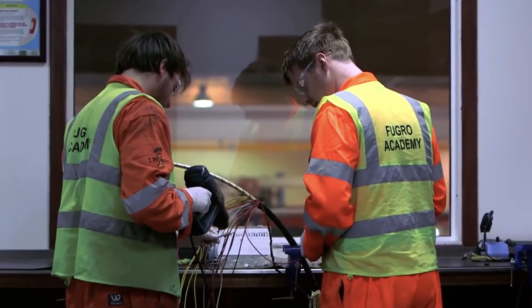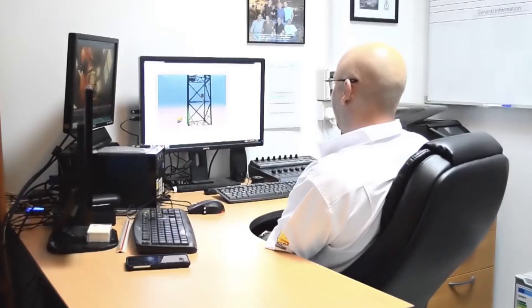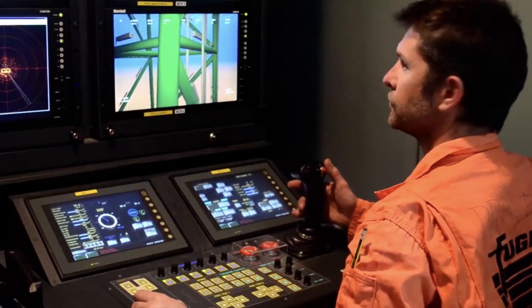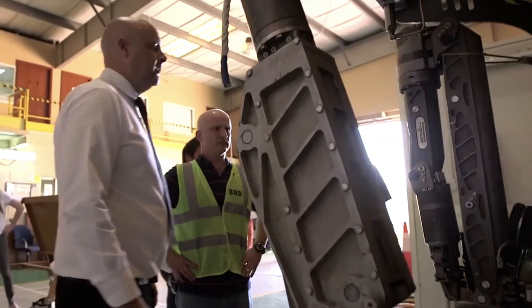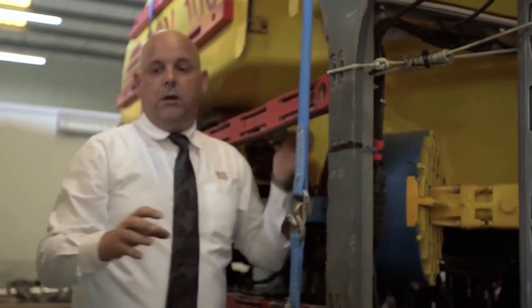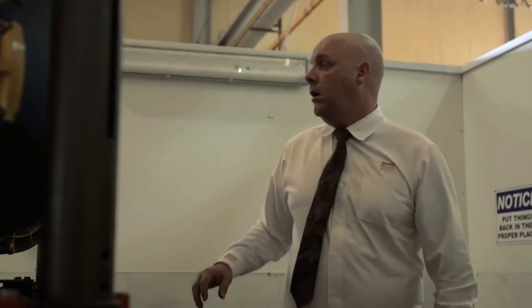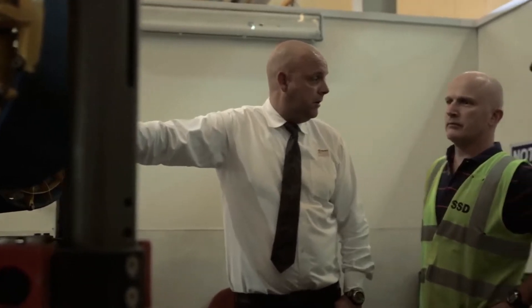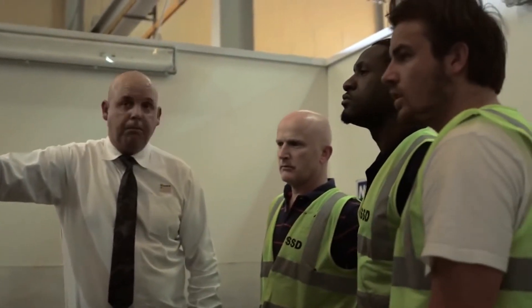Fugro's ROV training course offers a unique and exciting experience to potential recruits. The course combines theory and practice, providing the opportunity to gain exposure to real environments and operational pressures. All the Fugro trainers and ROV supervisors are expert TAQA assessors, ensuring that successful completion of the course provides students with the credibility and recognition needed to progress in the industry.